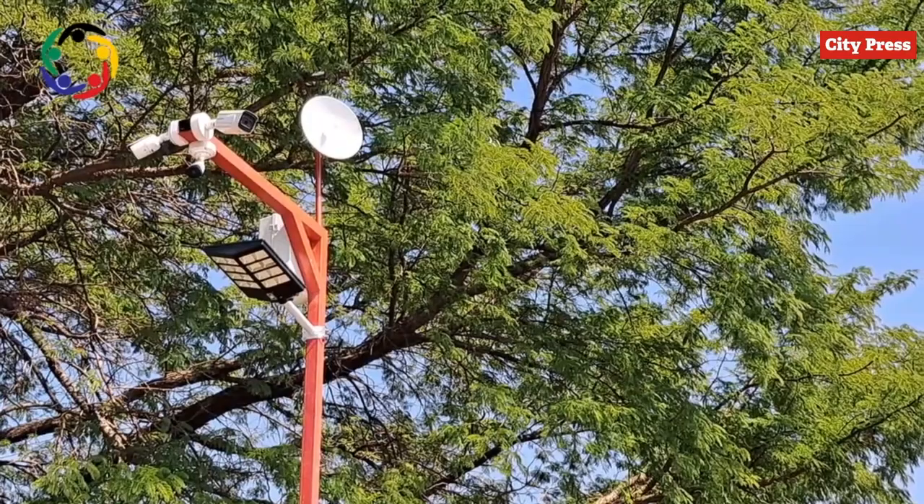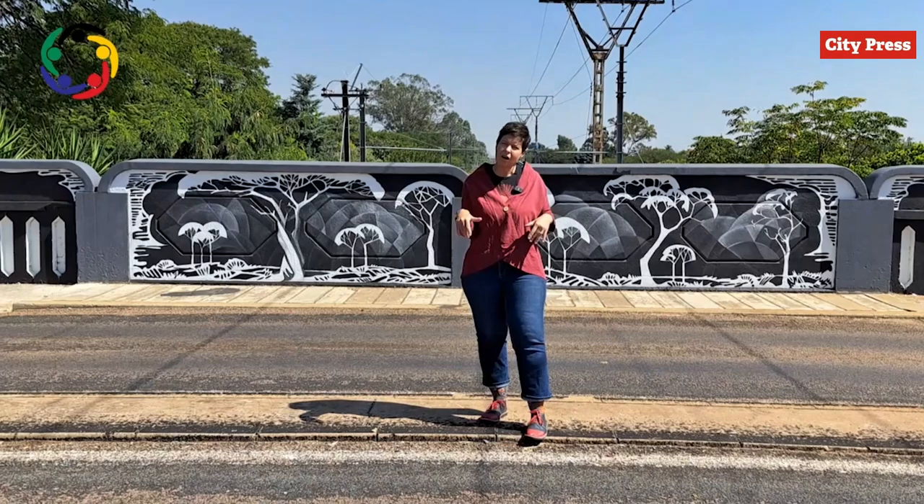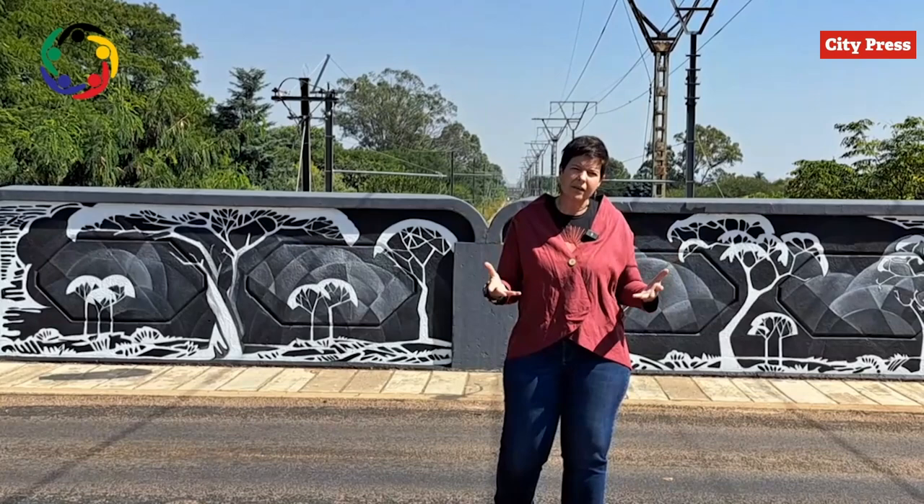We have also included security on the bridge to view incoming and outgoing traffic, and that made a huge difference in our area. One thing I can tell you about good art in public spaces: it elevates the visual appearance of an area.